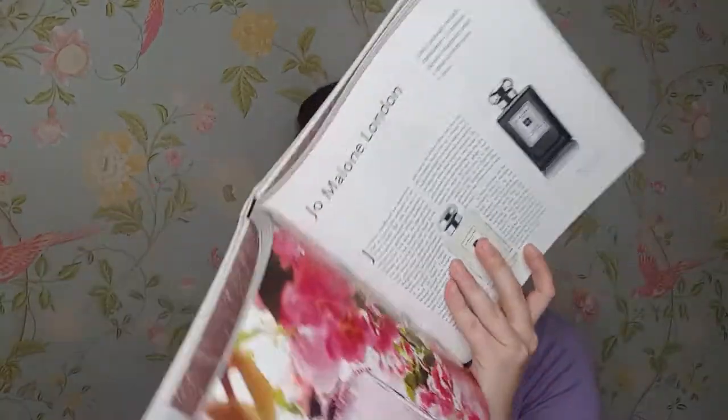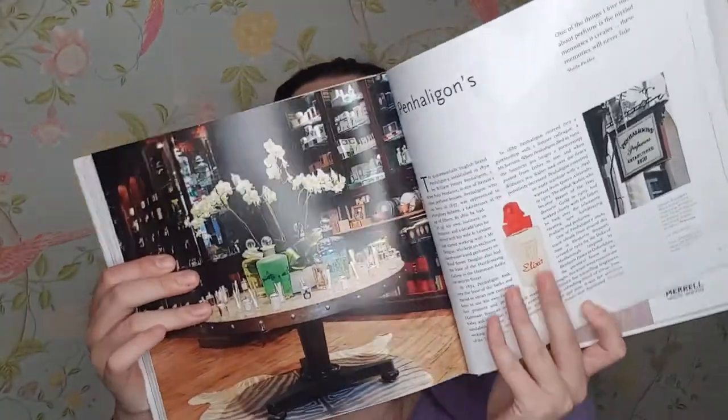Next is a book by Tessa Williams called 'Cult Perfumes,' which was a gift from my old boss. It goes through all different perfumes, tells you about different brands and different notes, and it goes through the history. You have Jo Malone in here, Penhaligon's is in here. I need to read this book — I haven't read it in a while.